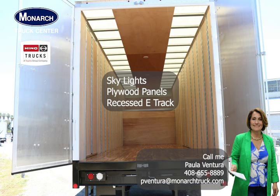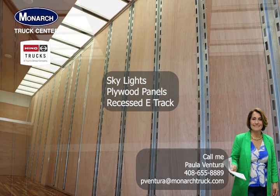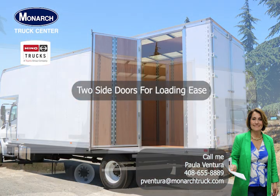This professionally designed body has skylights, plywood panels, recessed e-track, over-cab storage area, and two side doors for loading ease.